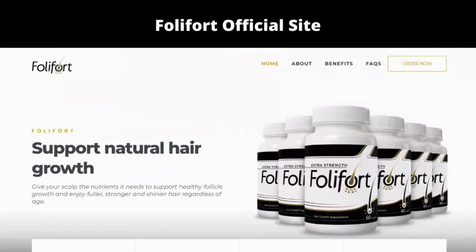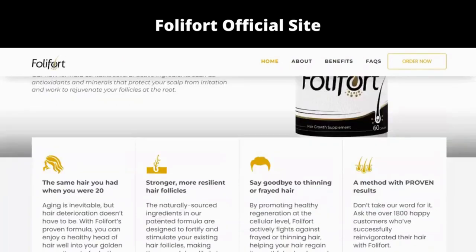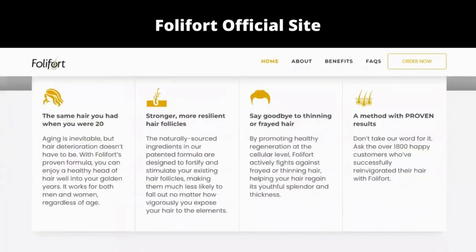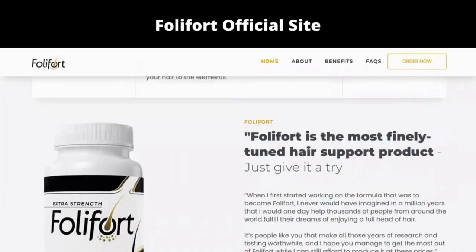White peony root is an increasingly popular supplement due to its ability to support hair growth from the inside out. The presence of white peony in your system acts as a shield for your scalp, protecting it from irritation and flaking.